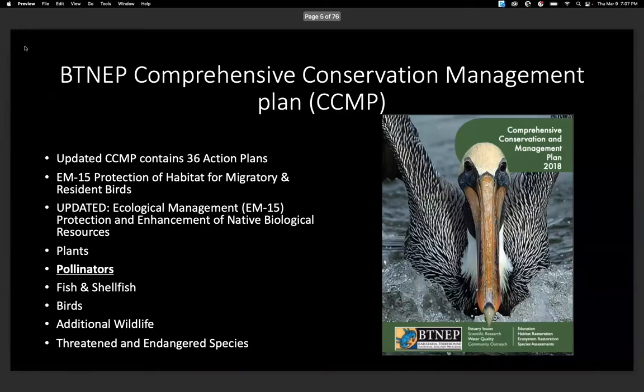We follow a plan called the Comprehensive Conservation Management Plan, or CCMP. There are a lot of action plans within that, but I work under the EM15 protection plan. Originally we focused mainly on the protection of habitat for migratory and resident birds, but recently we updated our CCMP to focus on all areas within it. Our newest addition is also a pollinator section.